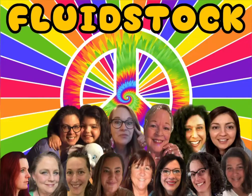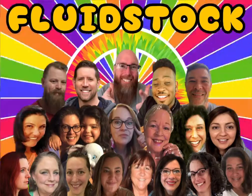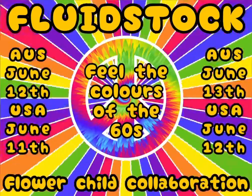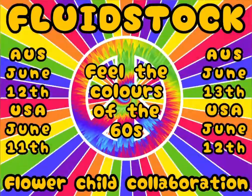So come with us and join in with all the fun over two huge days with all these amazing artists — Fluid Stock, the Flower Child collaboration.